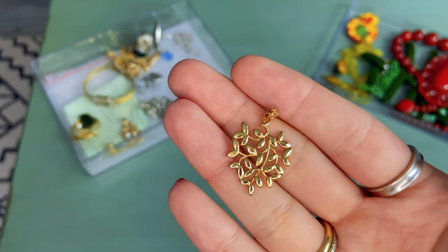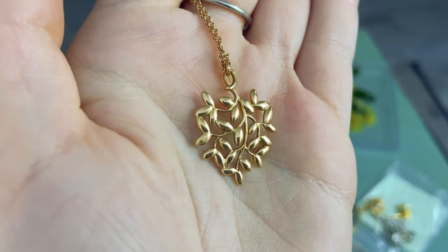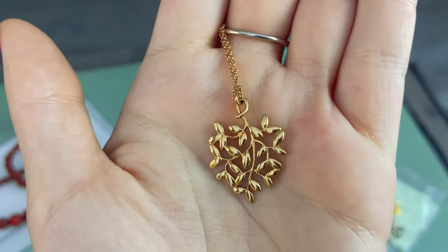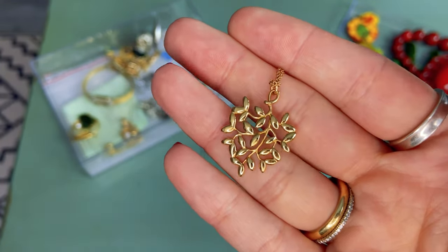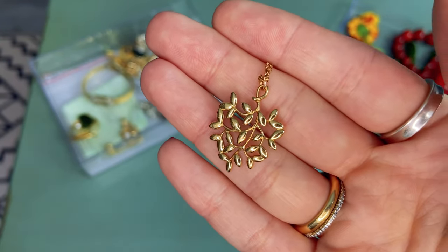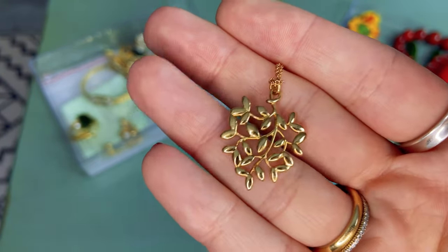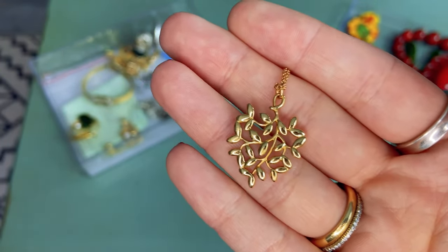The next piece is this gorgeous 18 karat yellow gold Tiffany and Company olive leaf pendant. I spotted this on Shop Goodwill online — it was just the pendant, no chain attached, and it was unmarked. But I immediately recognized it. I actually have a ring from this collection, and those of you familiar with my channel know I worked for Tiffany, so I'm very familiar with this piece. The Paloma Picasso pieces are often not marked on the pendant itself, only on the chain. Because it had no chain in the listing, it was not tagged as Tiffany and Company — but I scored this beautiful pendant for around $100.